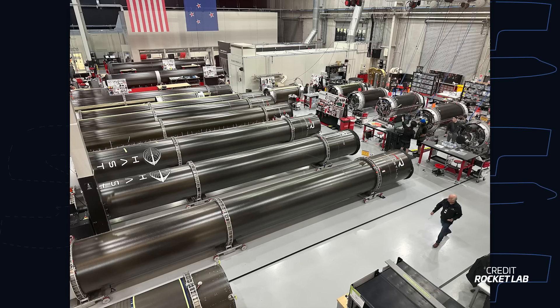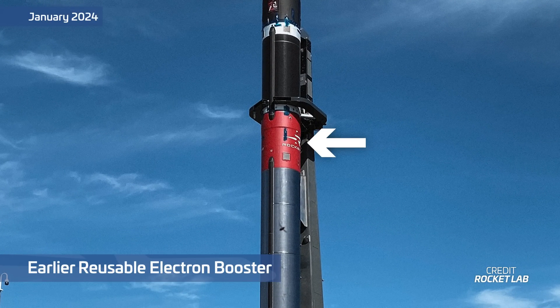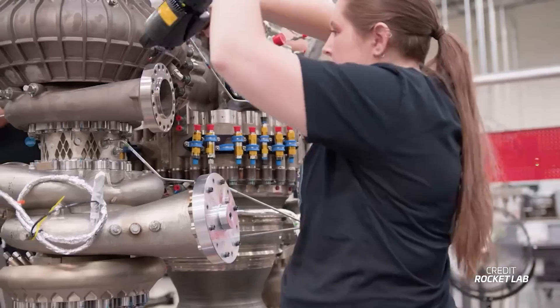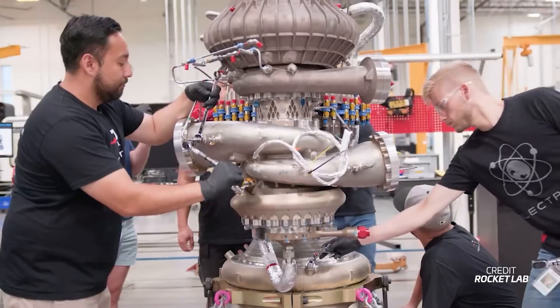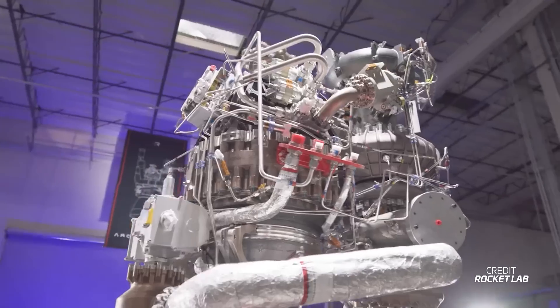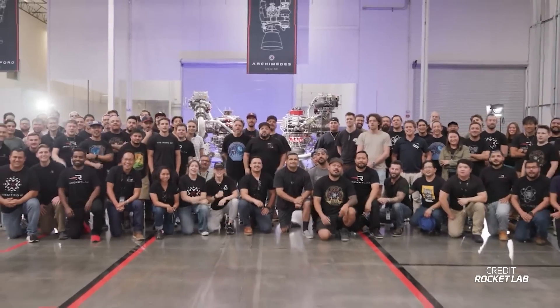Rocket Lab has been busy producing more rockets. A photo published this week showed a factory packed with Electron stages, with two of them slated for the Electron suborbital variant, Haste. Notably, none of the rockets feature a red interstage, which indicates a reusable stage, suggesting the company's project to develop a reusable Electron has been halted. That might be because the company is focusing on production of its upcoming rocket, Neutron. The Archimedes engine that'll power Neutron is currently undergoing its test campaign, and production is said to be continuing at pace.